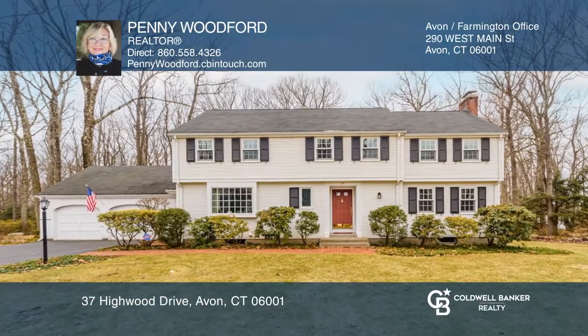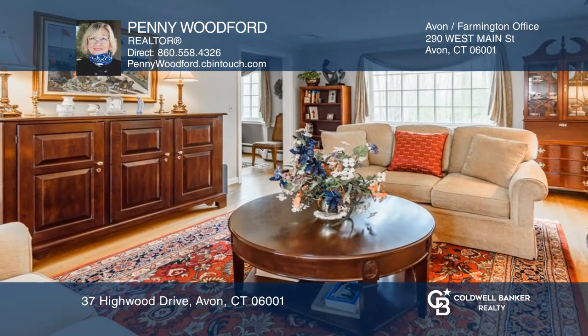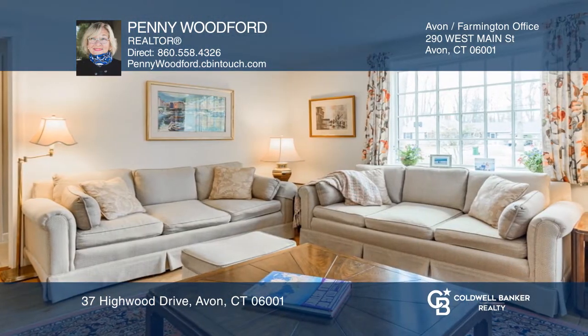Immaculate and traditional, this four-bedroom colonial is in the heart of Avon. It offers a gorgeous front-to-back living room with a gas fireplace, sparkling hardwood floors, and lots of natural light.